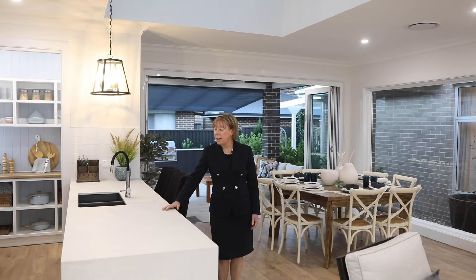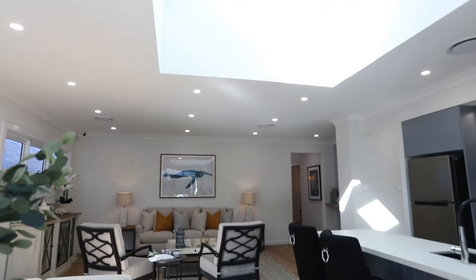The kitchen and dining room of this home really amalgamate into one via this amazing skylight, which brings so much light and space into this home.